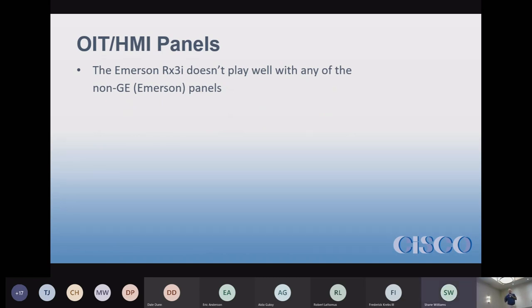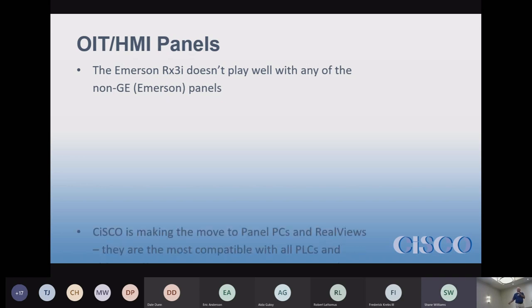If you have an Emerson GE RX3i, it doesn't play well with others — it doesn't like Automation Direct, it doesn't like PanelView Plus, it doesn't like PanelViews at all. It only likes GE or Emerson OIT panels, so that's essentially what you'll have to go with if you have an RX3i.